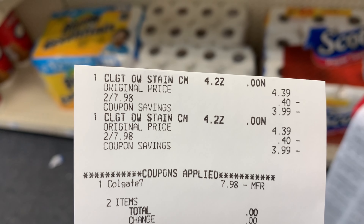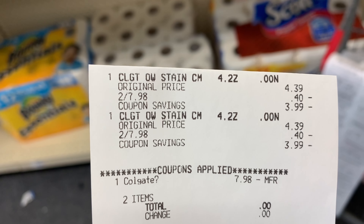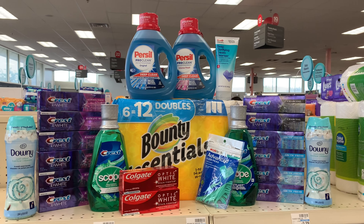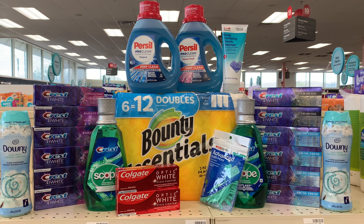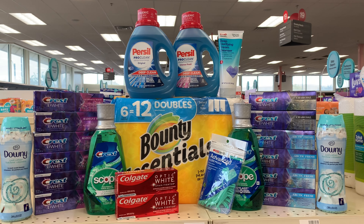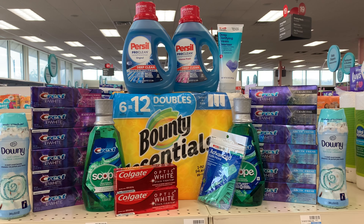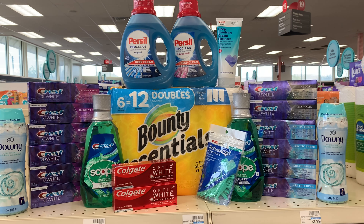Here's the receipt for the Colgate — completely free. I did it in a separate transaction because sometimes the digital doesn't come off when you have more items. Here's everything I picked up so far. For all of this I paid $31.19, and I got back $36 in ExtraBucks — so right now I'm up, it's a money maker of about $5.